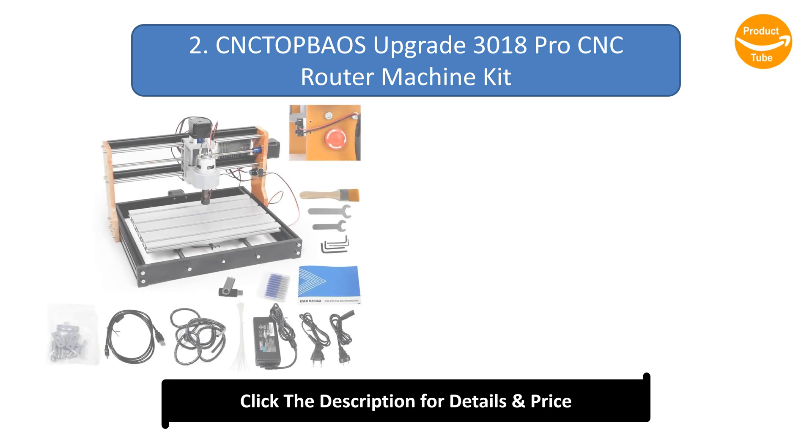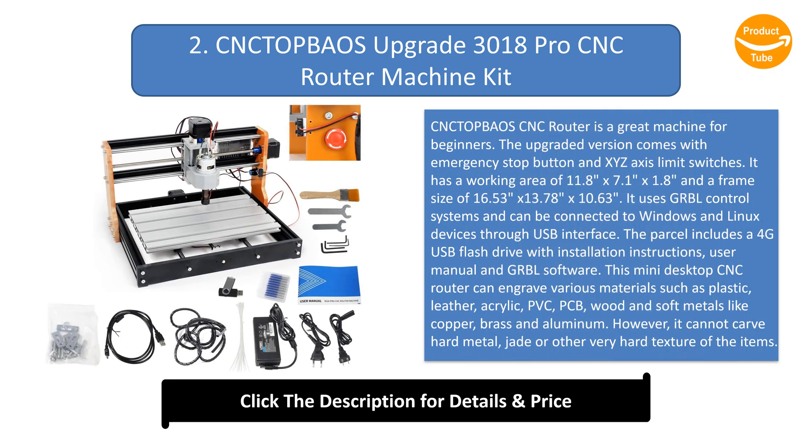Number 2: the Untope Baos Upgrade 3018 Pro CNC Router Machine Kit — a great machine for beginners. The upgraded version comes with an emergency stop button and 6-axis limit switches. It has a working area of 11.8 x 7.1 x 1.8 inches and a frame size of 16.53 x 13.78 x 10.63 inches. It uses GRBL control systems and can be connected to Windows and Linux devices through a USB interface. The parcel includes a 4GB USB flash drive with installation instructions, user manual, and GRBL software.